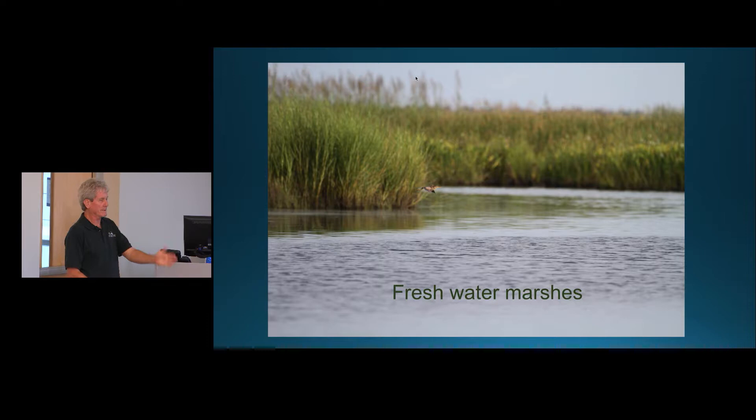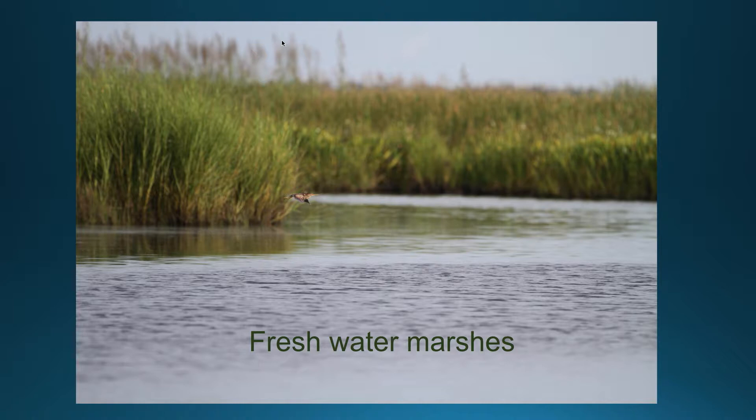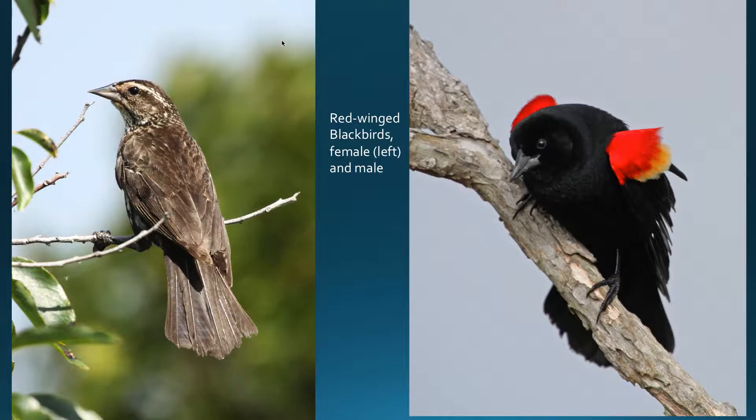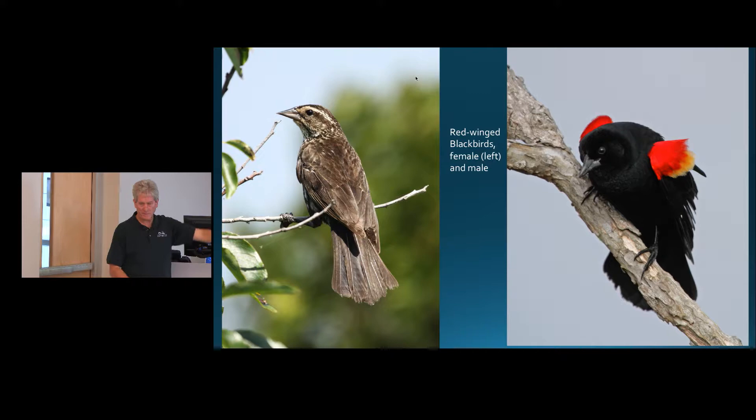Freshwater marshes — there's not always a clear cutoff between saltwater, brackish, and fresh, but freshwater marshes are the kind you'd find at Kitty Hawk Bay, the northern Outer Banks from Duck to Corolla, and Mattamuskeet. One of the most obvious birds in freshwater marshes here is the red-winged blackbird. A lot of people have a hard time with the female, wanting to know what kind of sparrow it is — it's just a female red-winged blackbird. The males are really cool when they flare those red shoulders out during breeding season.